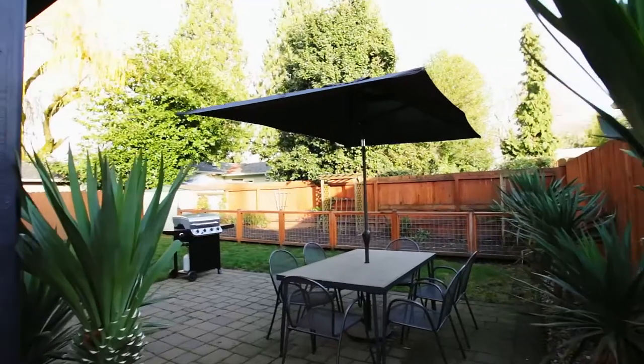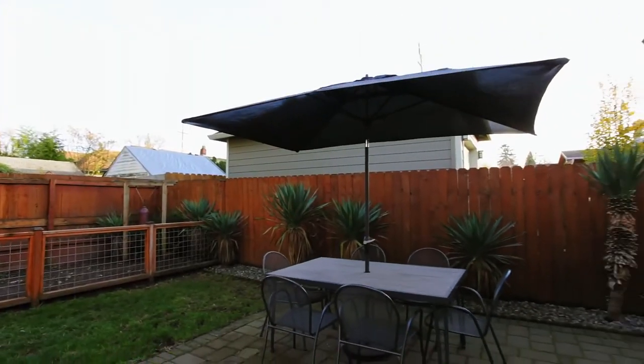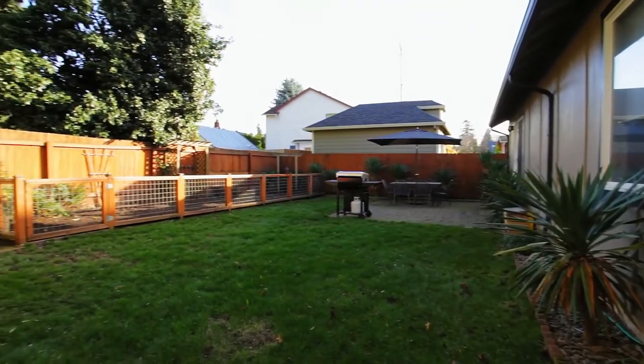You can relax in the private and fenced backyard with an expansive patio, storage shed, and room for your garden.